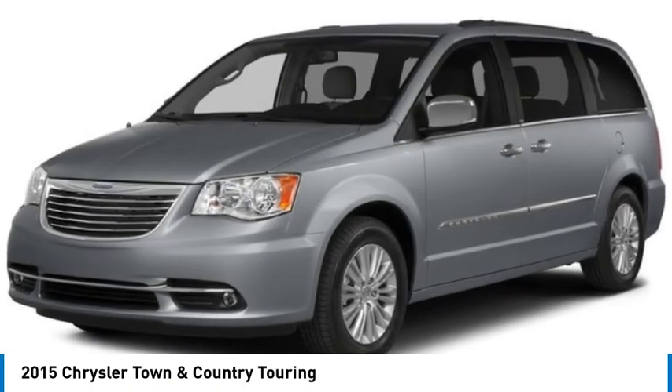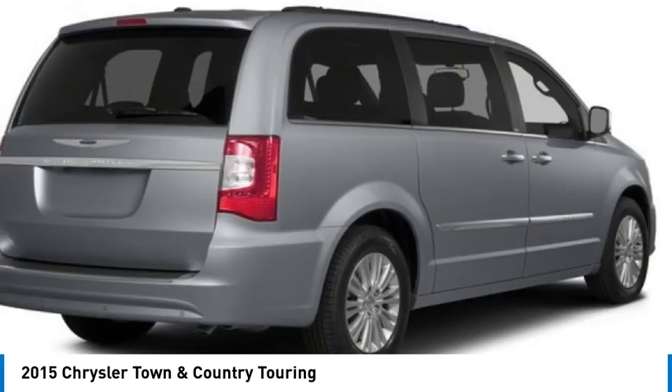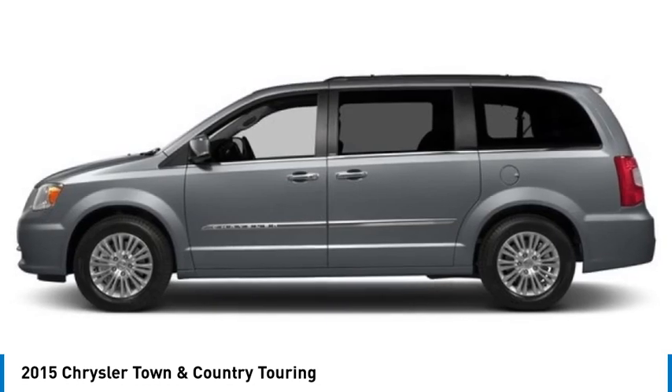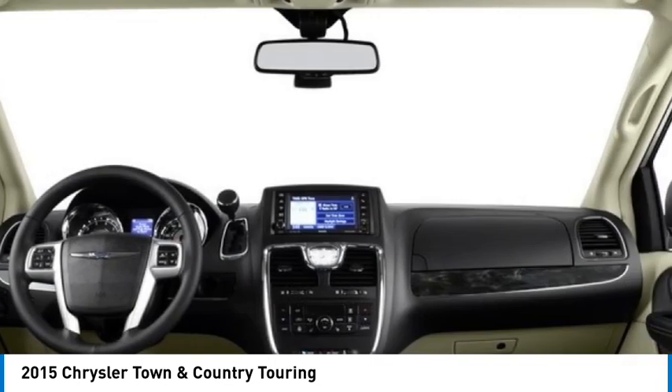We are pleased to show you the 2015 Town & Country. Town & Country's V6 engine provides plenty of power while still providing the fuel efficiency you look for in a vehicle.